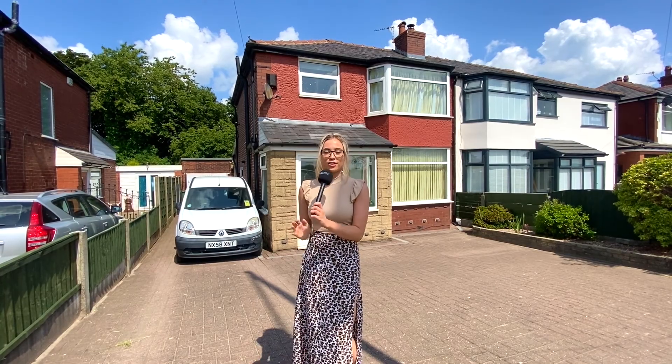The property would however benefit from some modernisation, but all in all it's a lovely property. Come inside and take a look around.